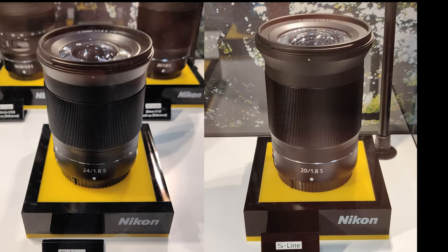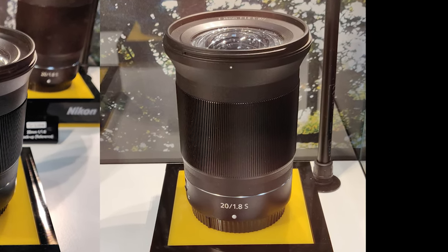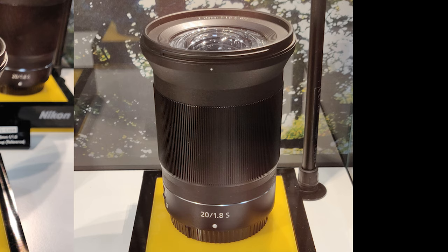I'm actually really excited for the 20mm 1.8 S lens, which is also expected to be released in 2020. This will probably be my go-to lens for nighttime lapses on my second camera body when it becomes available.